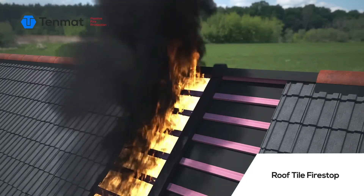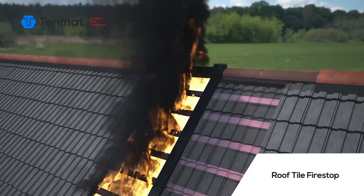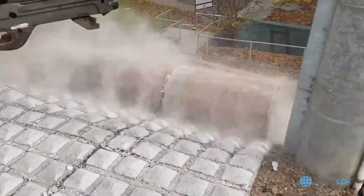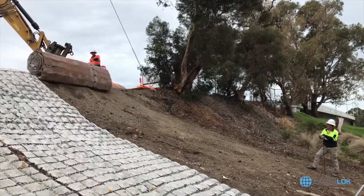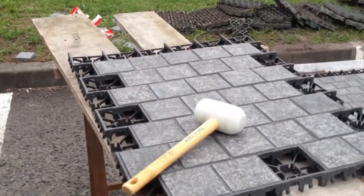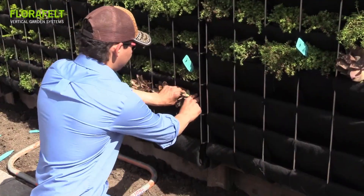Welcome to the realm of construction technology. From 3D printing to AI-driven automation, we'll explore how cutting-edge innovations are revolutionizing the construction industry, making it more efficient, sustainable, and dynamic. Join us on this journey into the future of construction.